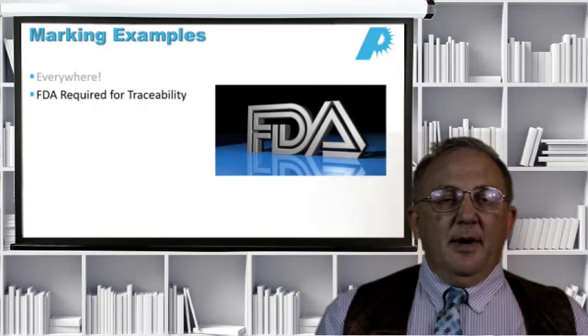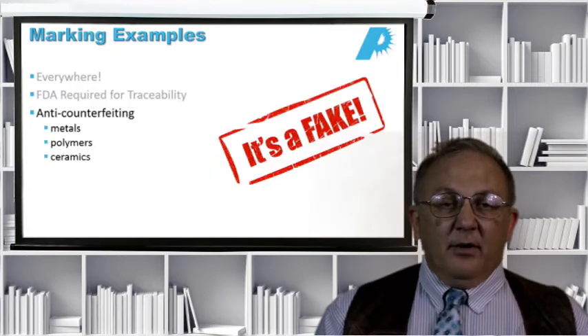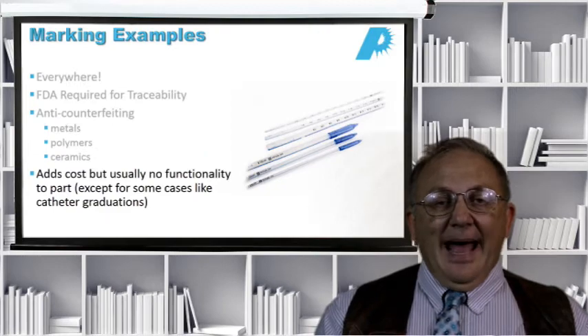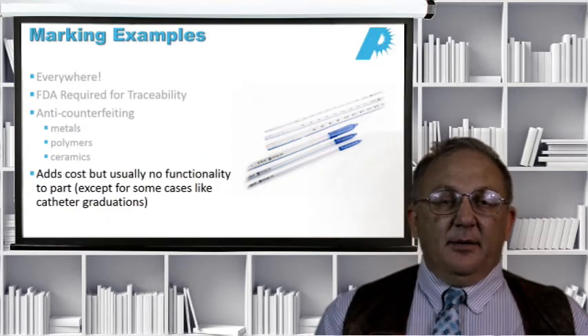Marking is an interesting application area because it's required by the government and by other people. Even if it's not required, maybe it's good for things such as anti-counterfeiting. We can mark just about any material — metals, polymers, ceramics. However, in most cases, the marking adds cost but doesn't really introduce any functionality into the part.